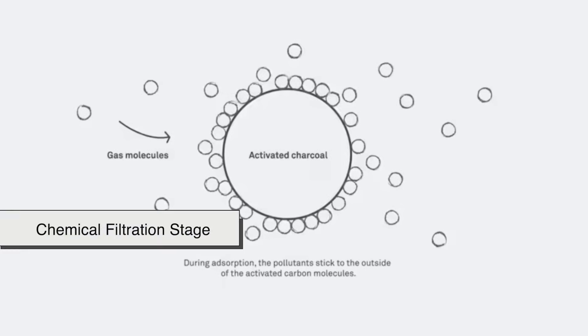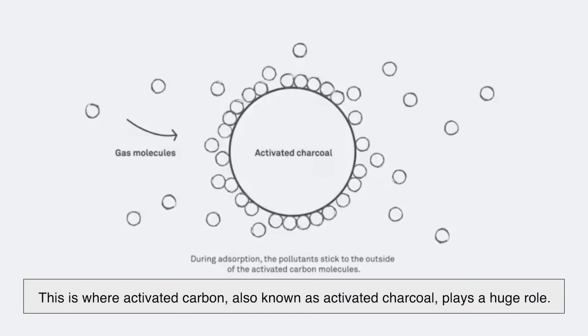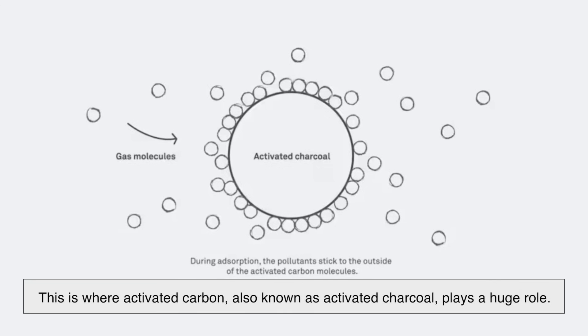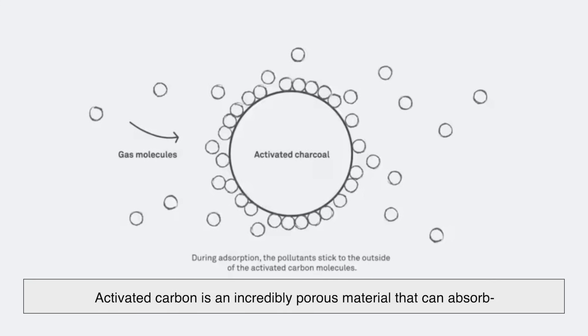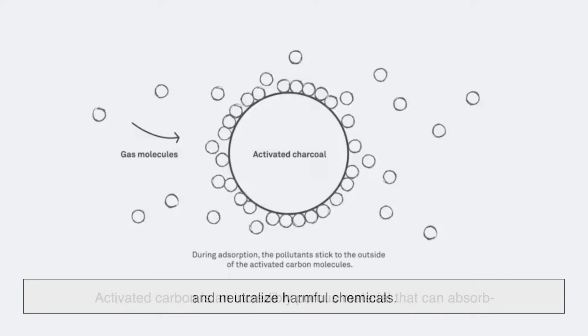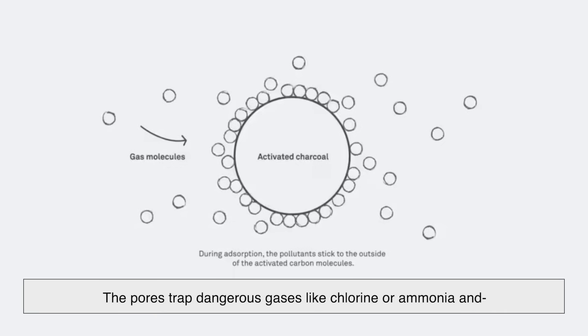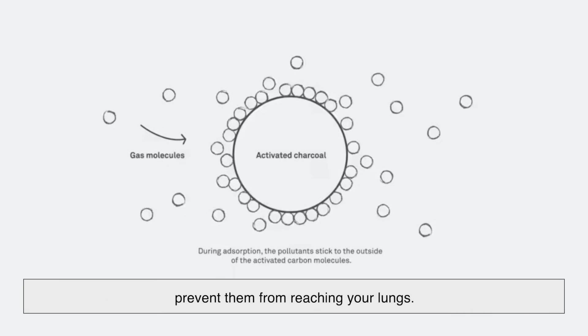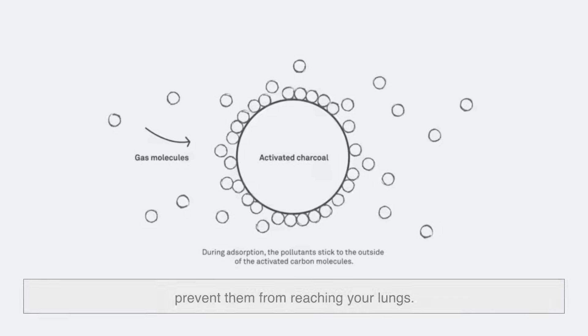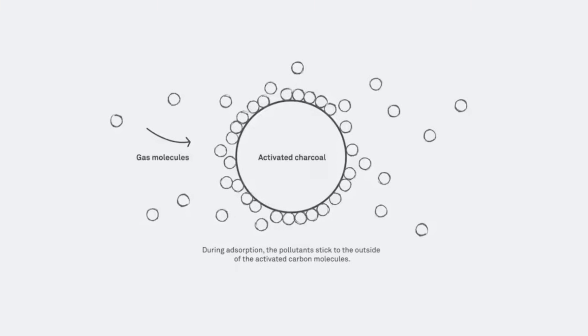Then comes the chemical filtration stage. This is where activated carbon, also known as activated charcoal, plays a huge role. Activated carbon is an incredibly porous material that can absorb and neutralize harmful chemicals. The pores trap dangerous gases like chlorine or ammonia and prevent them from reaching your lungs. This same material is used in water filters and even household air purifiers.